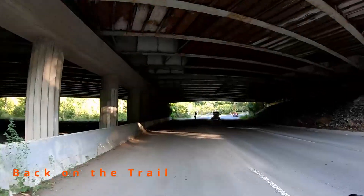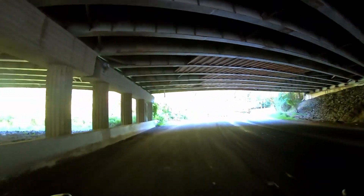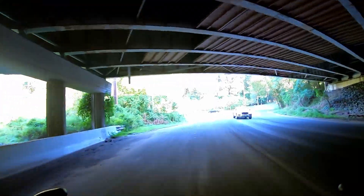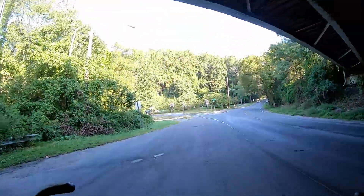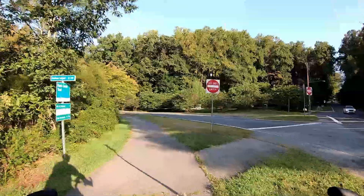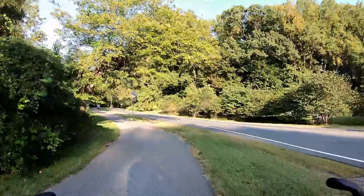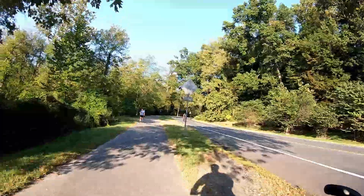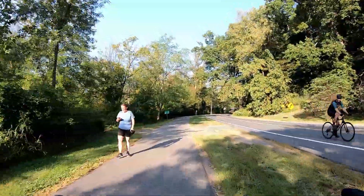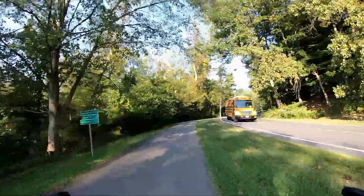So I'm back on the Rock Creek Trail. This is underneath Interstate 495, which is the Beltway around Washington DC. Lake Needwood — 11 and a half miles to go.